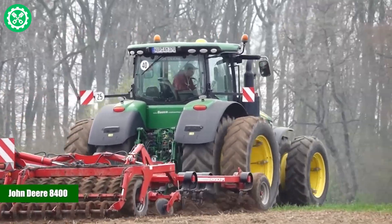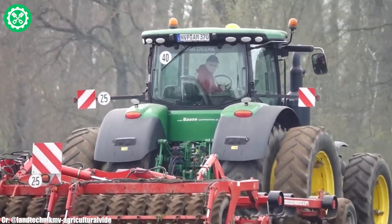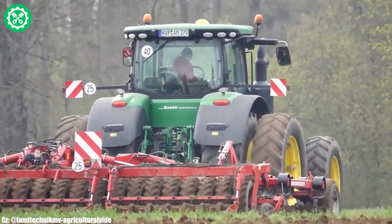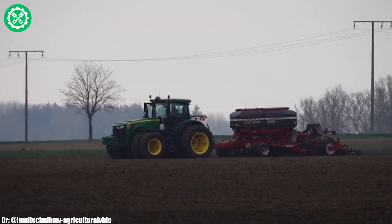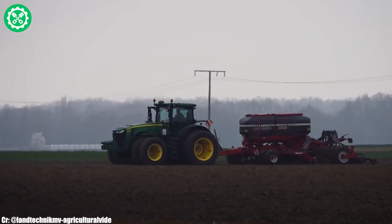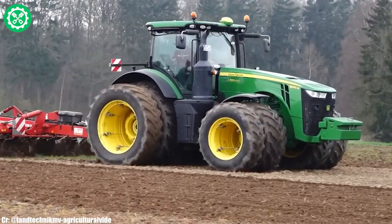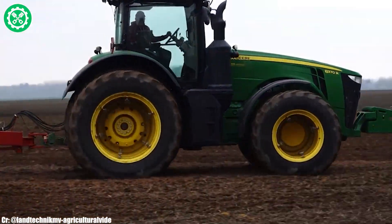John Deere 8400. The John Deere 8400 is a formidable tractor known for its exceptional power and versatility in agricultural operations. With a robust engine delivering substantial horsepower, this tractor is well-equipped for demanding tasks such as tillage, planting, and heavy hauling. The PowerShift transmission system ensures smooth and efficient power delivery, allowing for precise control during fieldwork.